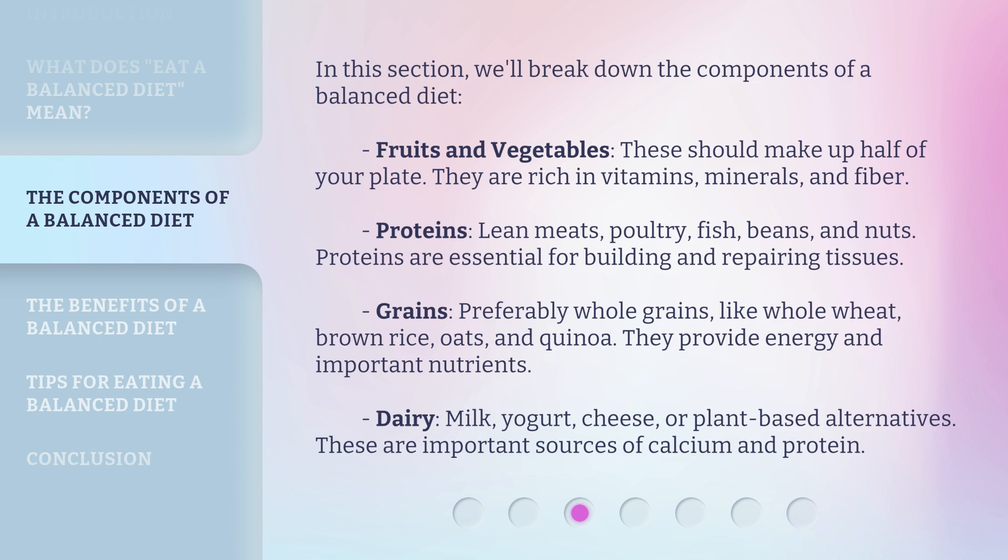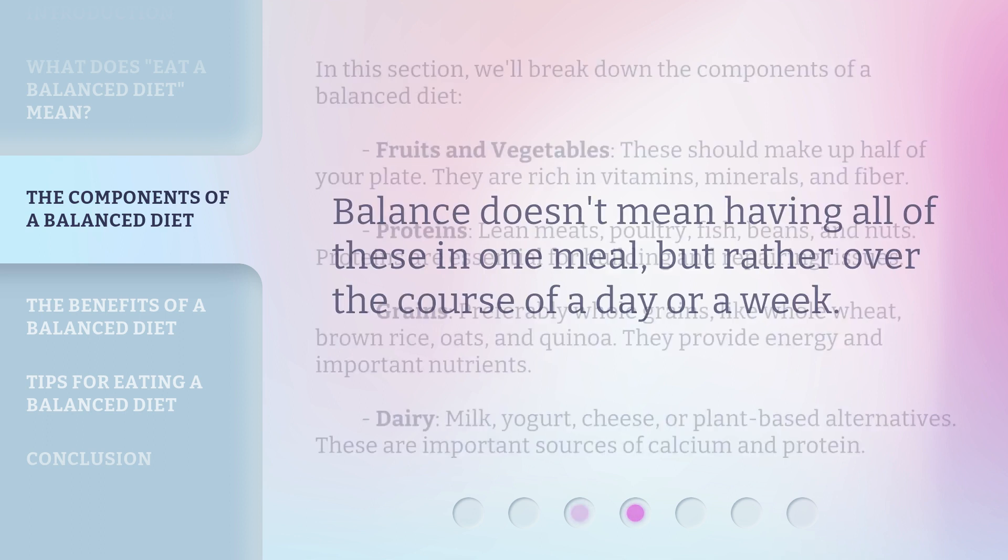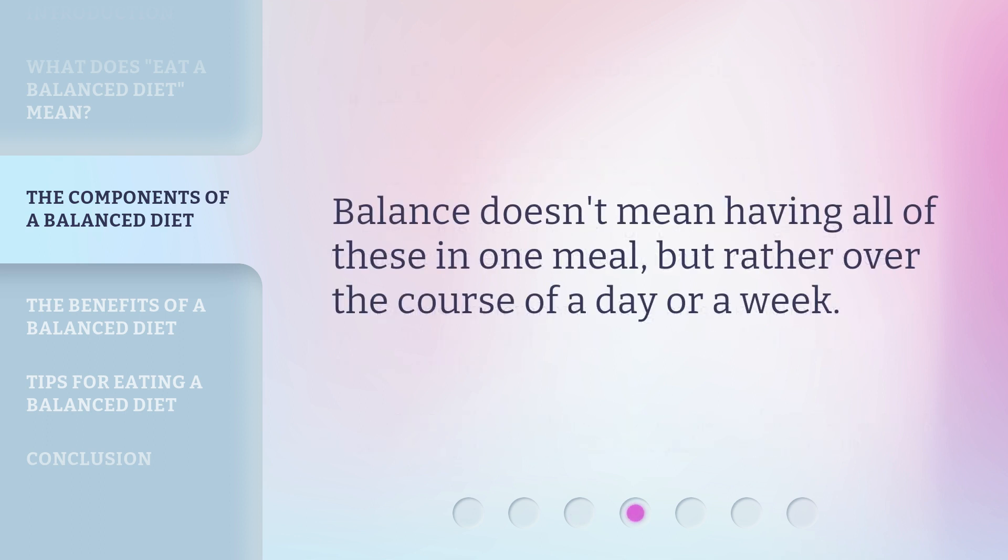Grains, preferably whole grains like whole wheat, brown rice, oats, and quinoa, provide energy and important nutrients. Dairy — milk, yogurt, cheese, or plant-based alternatives — are important sources of calcium and protein. Balance doesn't mean having all of these in one meal, but rather over the course of a day or a week.